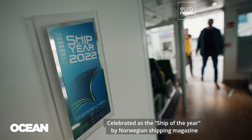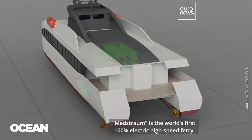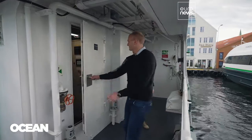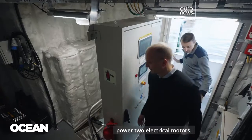Celebrated as the ship of the year by Norwegian shipping magazine, Maudström is the world's first 100% electrical high-speed ferry. The batteries, safely arranged above the deck, power two electrical motors.